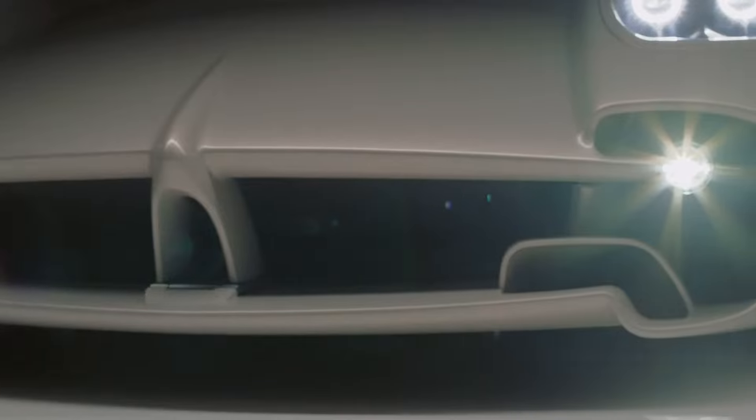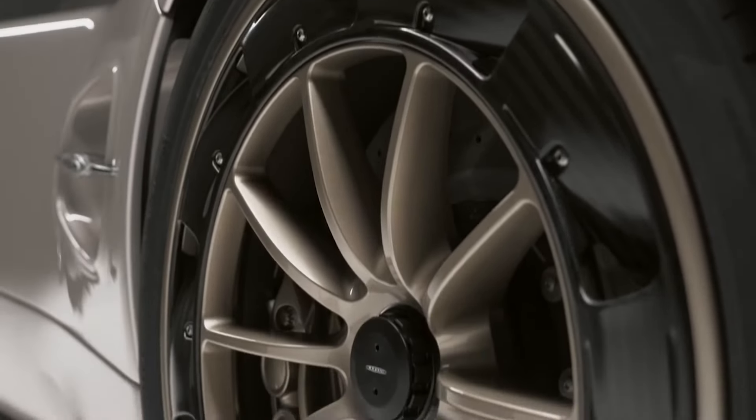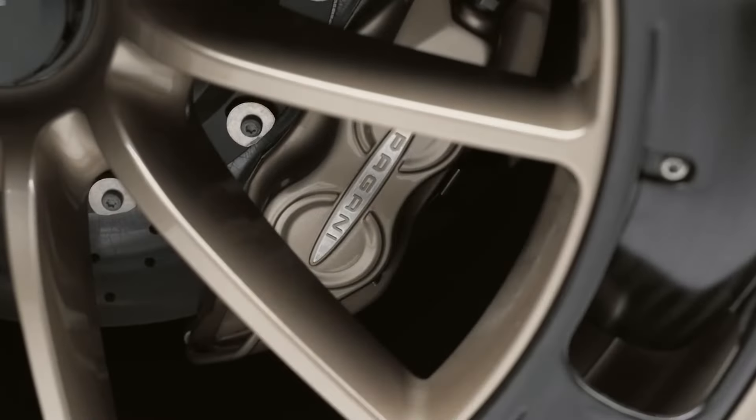A front splitter and bonnet integrate the cooling aerodynamic ducts, lateral sills that wrap the chassis channel airflow, and the Brembo ventilated carbon ceramic disc system is cooled by energized airflow ducts.